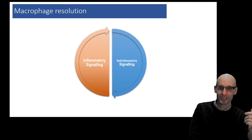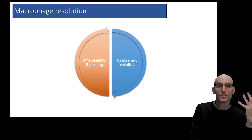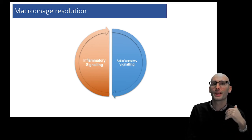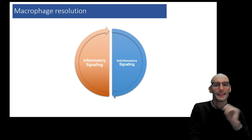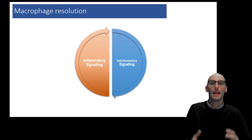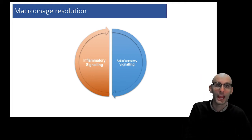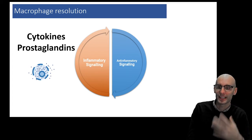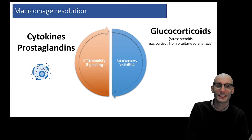Now I'll cover macrophage resolution. This anti-inflammatory signaling is critical to turn off macrophages. They're a long-lived inflammatory cell that can just be switched on for quite a while, which is why that curve is quite long. They need that anti-inflammatory signaling to calm themselves down and switch them into an anti-inflammatory phenotype. For example, we get cytokines and prostaglandins released by a macrophage, and then that induces glucocorticoids — those stress steroids like cortisol.